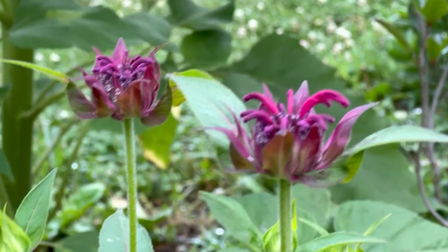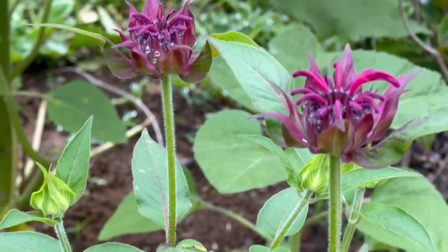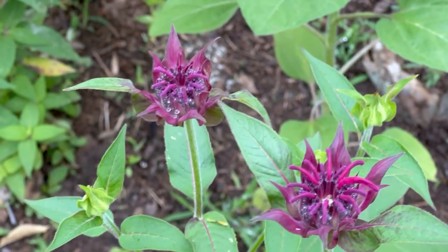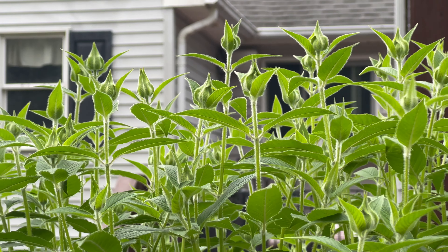This is what the flowers look like when they're about to bloom. They're darker than I remember, but they're still lighter than the other variety I have over there. Even before they're fully open they still look very pretty and unique.